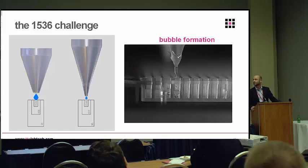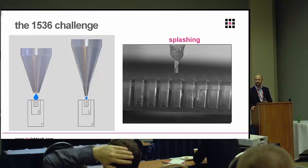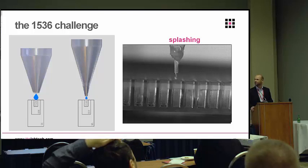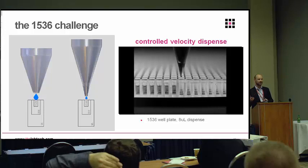The next big challenge is controlling how you dispense into a 1536 well. As you see in this video, if you don't control the rate carefully, you can actually get a bubble — which we really didn't want, because it would mean having to spin the plate down before the next addition, requiring it on a robotic system, which we wanted to avoid. The other problem is splashing: if you drive the liquid in too fast, it comes straight back out. So we worked for a long time refining the drive, the firmware, and the electronics to get a really nice, smooth, even fill rate from the tip. This slow-motion fill shows 8 microlitres into a 1536 well — that allows multiple additions without splashing or bubbles.